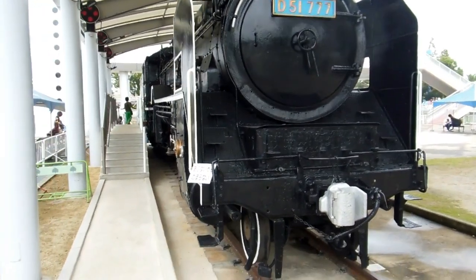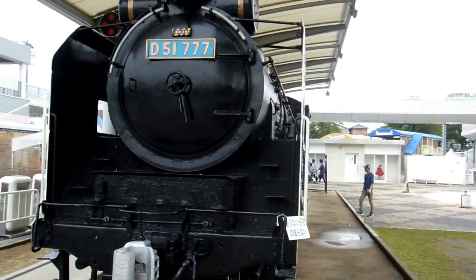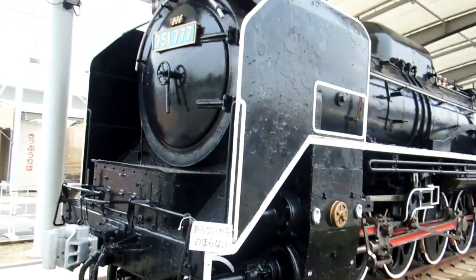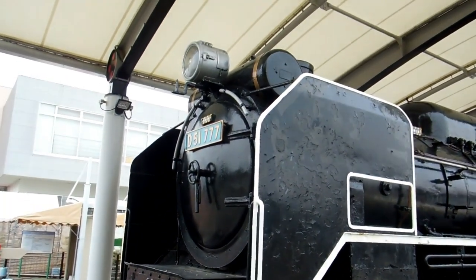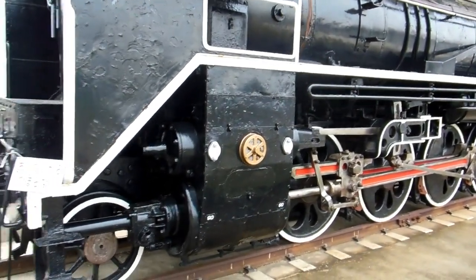Hey guys, another video for our Wheels in Japan playlist. We've put a few trains — old trains and new trains, bullet trains and steam trains and all sorts of trains — on the wheels playlist, and every time we've done a train video there's been a small group of very excited people.